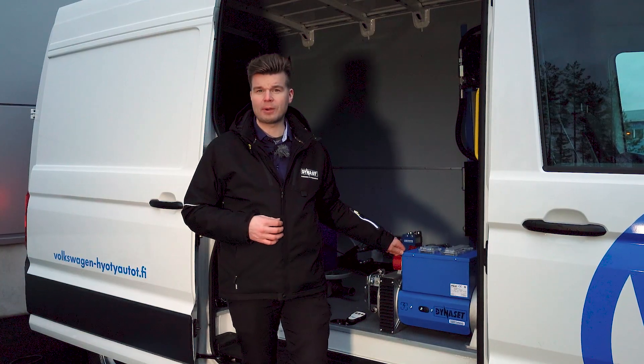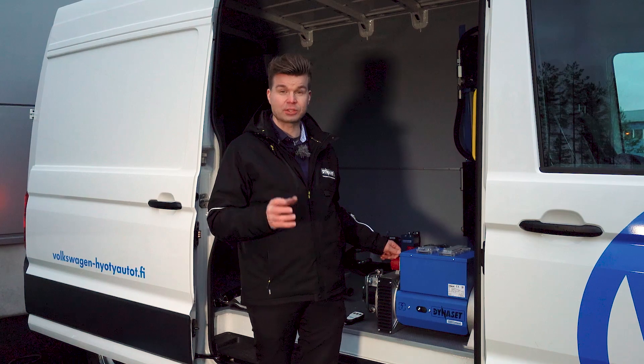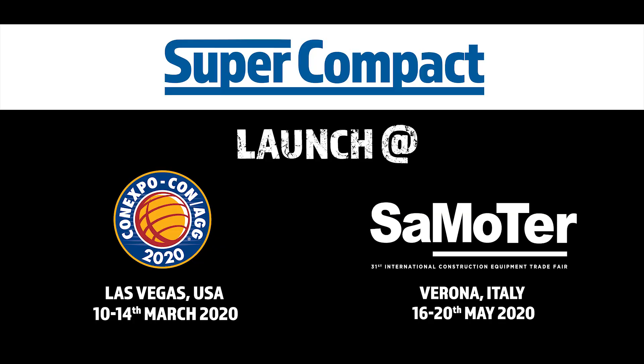And if you want to see more about hydraulic generators and Dynaset videos, go and check out our YouTube channel and subscribe. We'll see you on the next one. Have a great day.